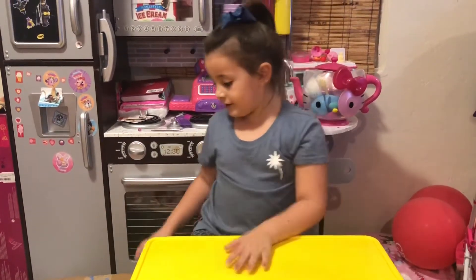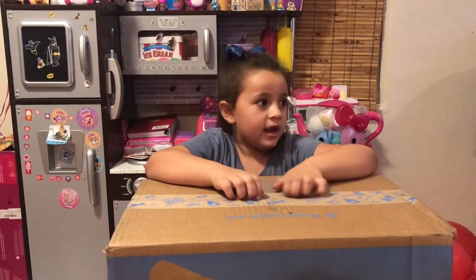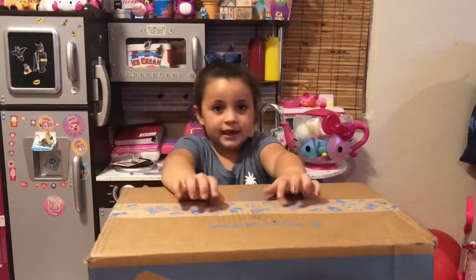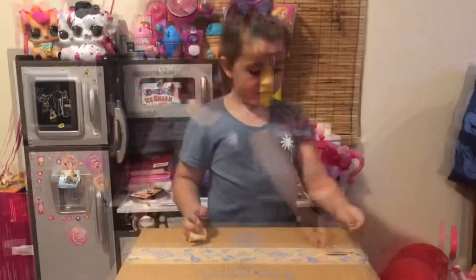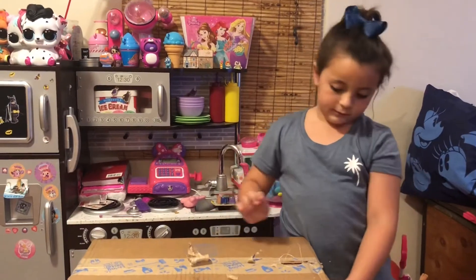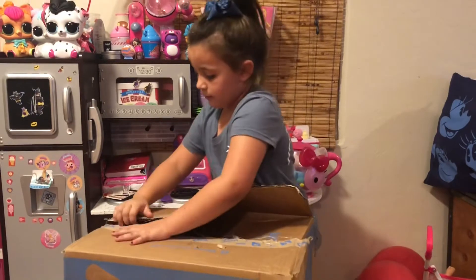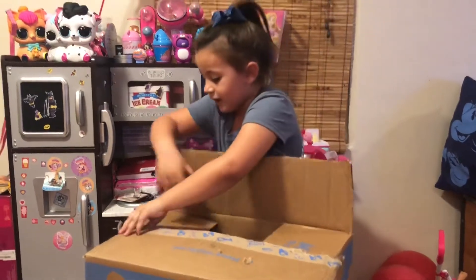Okay guys, so today we have this big ginormous box sent from my friend Regina — we're really good friends. My mom knew her mom since high school. They sent me this box for my birthday. You guys, let's open this box up! It's from Walmart, you guys. I really like the designs. I can't believe they got me this!